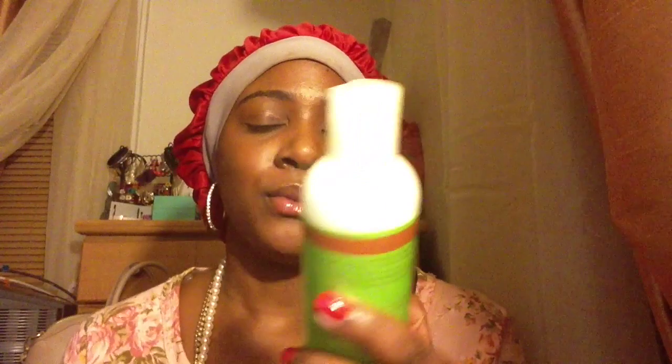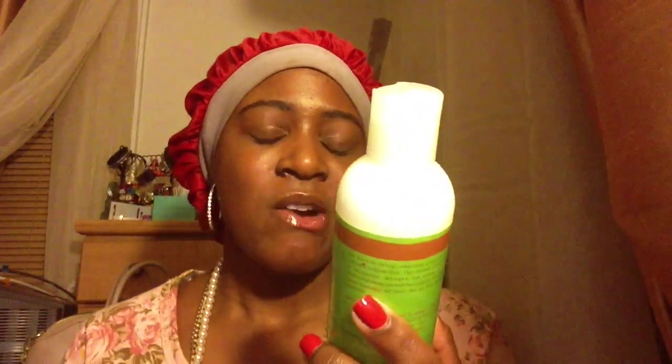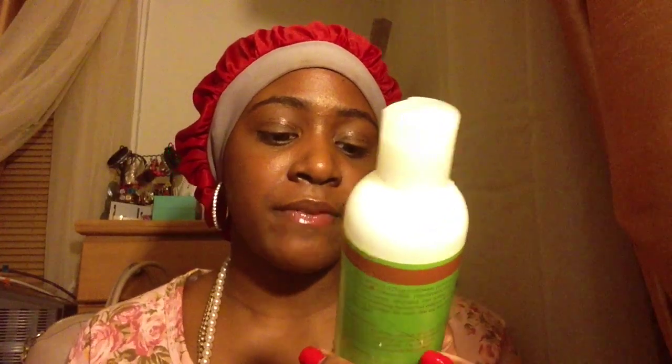Hey guys, how are you doing? I'm coming to you with basically some of the products that I used with the curl kit. I'm going to show you two of them. The first product I'm going to show you is the Ori — O-R-I — Ori Moisturizing Leave-in Conditioner.